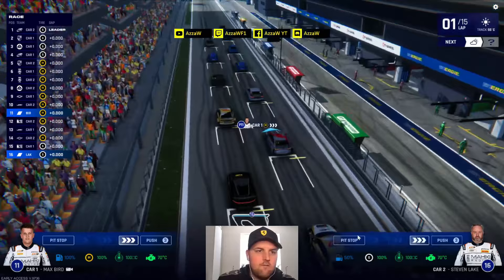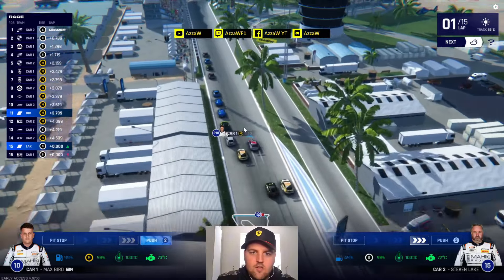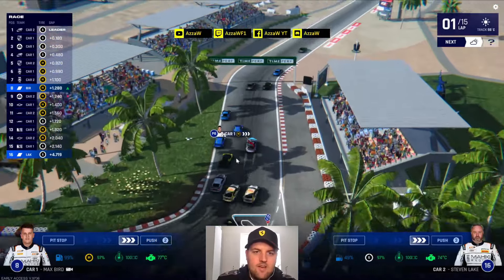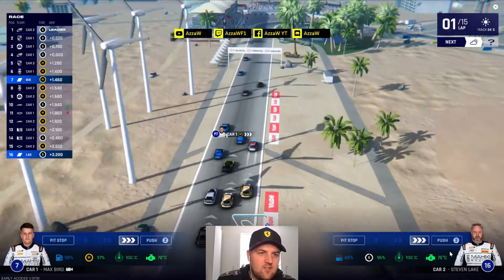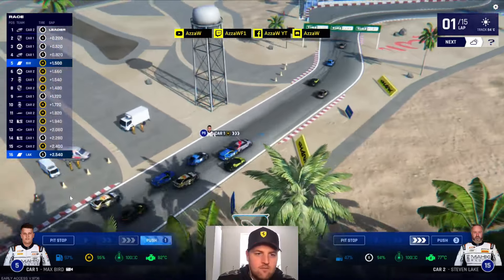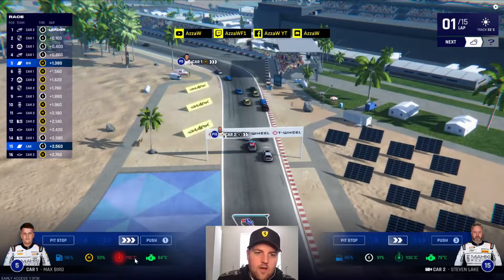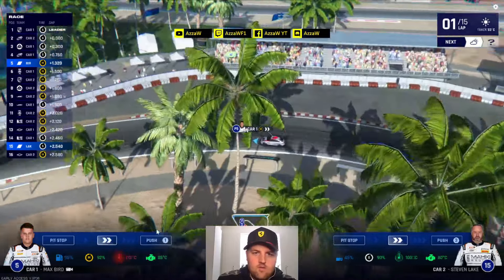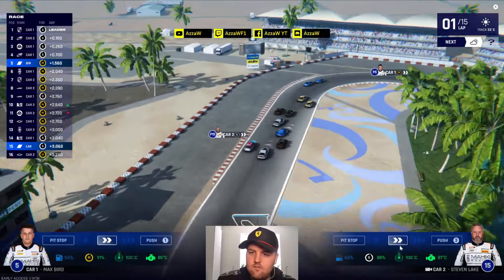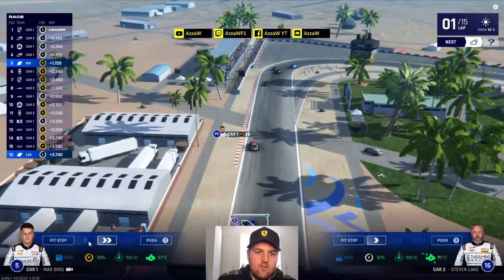We're racing in Bahrain! Pushing hard off the start to make up ground. Using an early push and we're up to P7 immediately. Steven is last on soft tyres so we push again - we can get up to P5 here early. We're going to have to cut back down shortly. Steven is back in P15 in a lot of car traffic, so we keep him conserved. Good ground gained already for Max though.